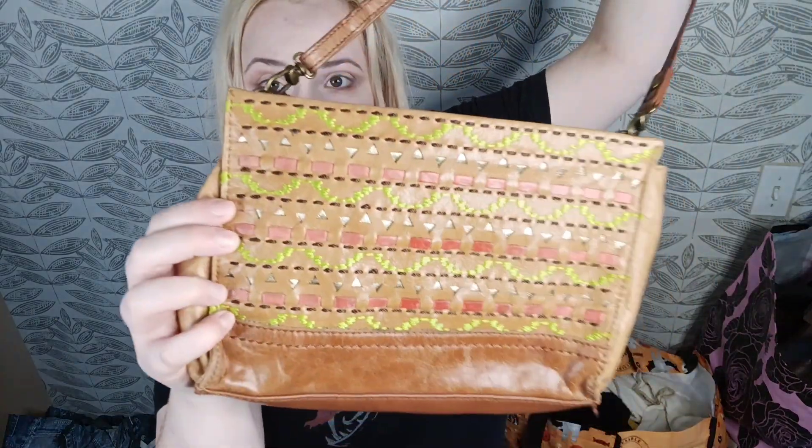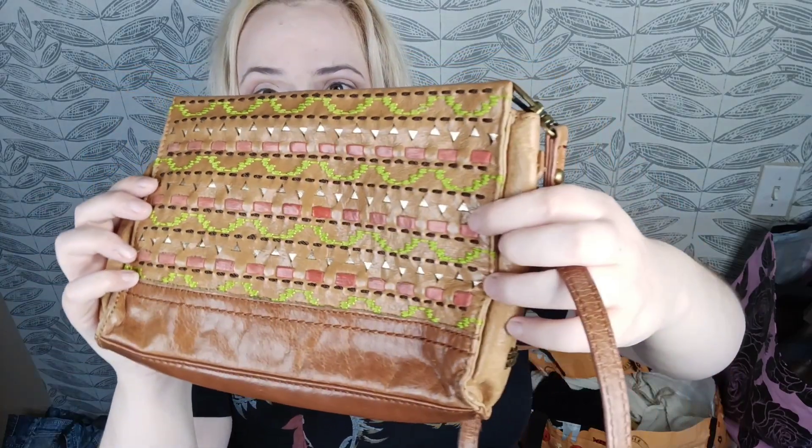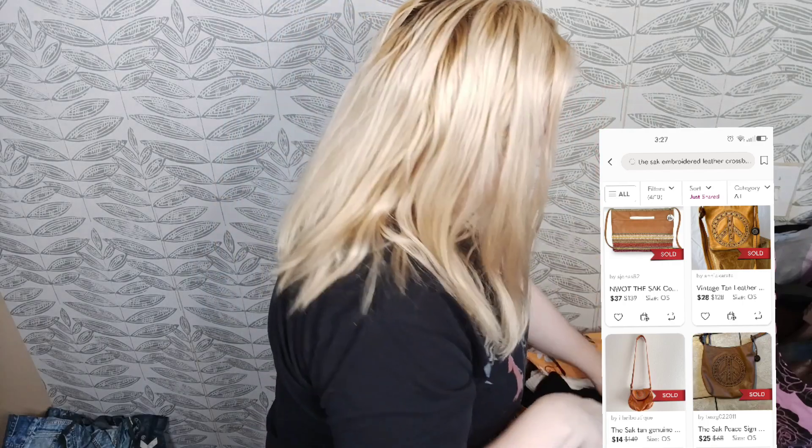This is Michael Kors — a snake print little shoulder bag. It's such a nice weight and actually feels really nice. If it wasn't snake print I might keep it for myself, but the snake print combined with the chunky chain and silver is just all a bit too much. I need two out of three, not all three. Hoping for around $30 for that. Here we have a sack with beautiful embroidered laser cut details — probably a $15 flip but these are known to sell fairly quickly if you price them right.